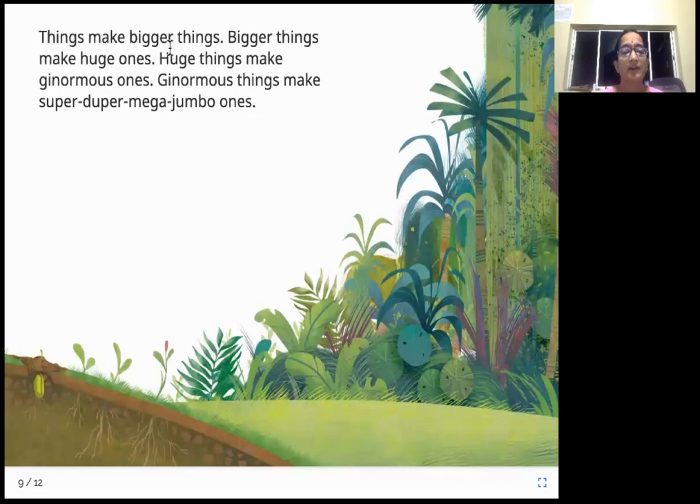Small things make big things. Bigger things make huge ones. Huge things make ginormous ones. Ginormous things make super duper mega jumbo ones. For instance, if you have two plants they're small; add ten more and it is now big; add a thousand more and it becomes ginormous; add one lakh and it becomes a super duper mega jumbo one. So small things grouped together keep growing bigger and bigger.